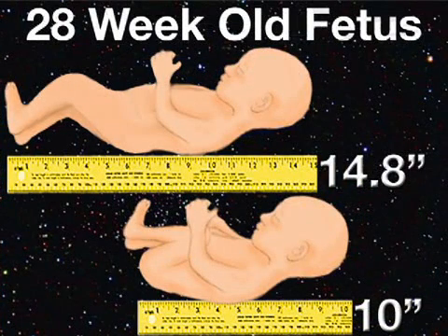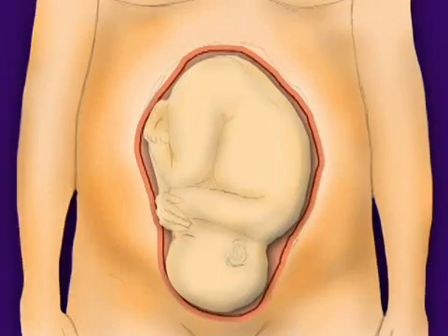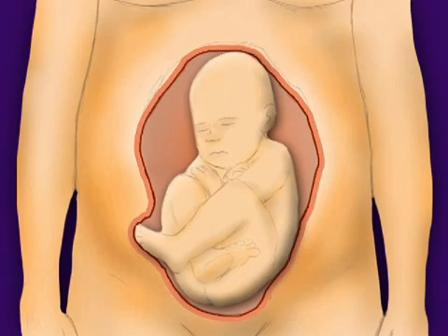In addition, your little one measures 14.8 inches from head to heels, or 10 inches from crown to rump. At your next prenatal appointment, it's possible to tell by palpating the belly whether your baby is lying head first or feet first in your womb.